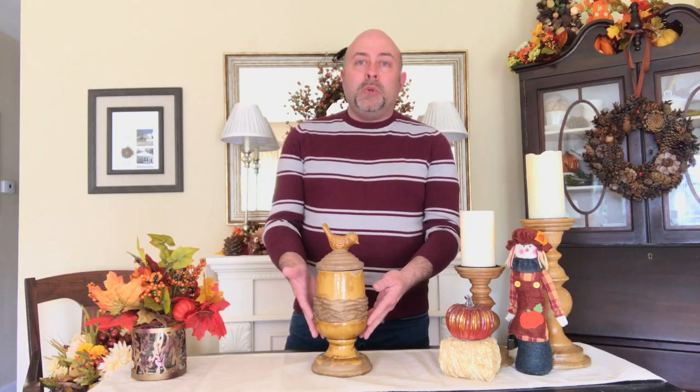It works beautifully on an entryway table, it's gorgeous on a mantel, beautiful on a kitchen island or a kitchen countertop. This is also something that's really gorgeous when it's resting on some books on a bookshelf.